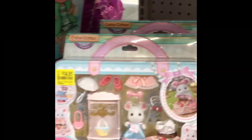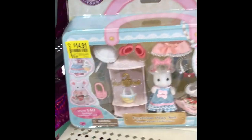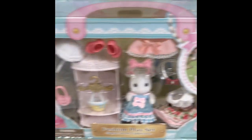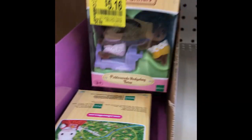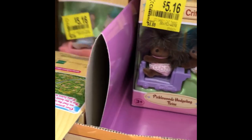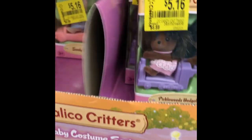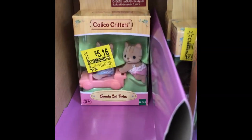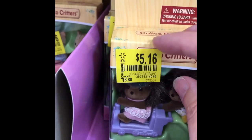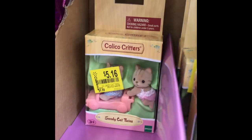I am tempted by this mouse girl, but we really just don't need another one, so I'm gonna skip it and be smart. Then they have these twins — this is where I got our hedgehog twins a while ago because they were kind of hard to find. They have the same ones that the other store had, and they're all $5.16. They put price tags right on the box to ruin the box, which is annoying.